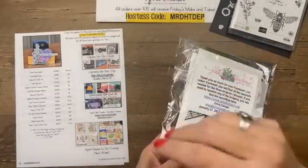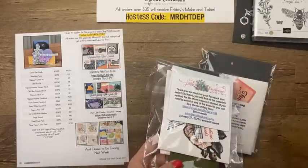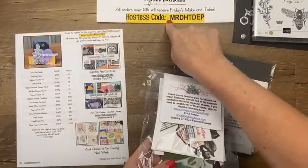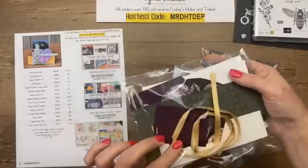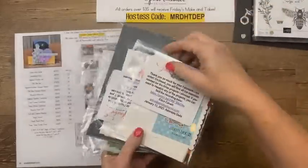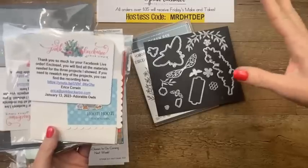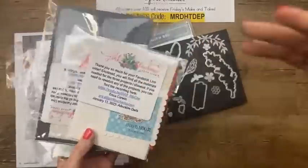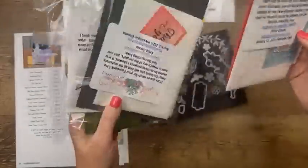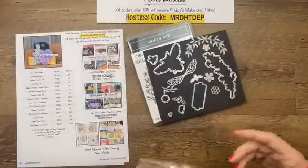I will send you a make-and-take kit of today's projects for free with an online order between now and Monday at midnight, as long as your order is over $35 and you use this host code. I will send you pretty much everything that you need except for the stamping and anything cut with these dies — everything else will be in there, but you'll need this bundle to make these. I never send stamped images. You will need the stamps, ink, adhesive, and these dies.